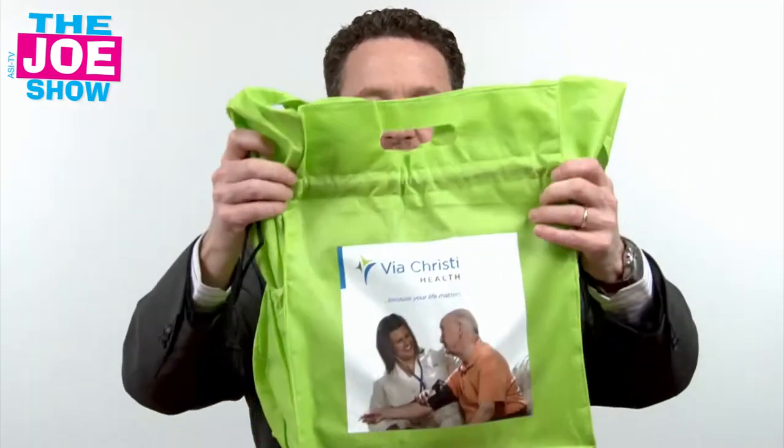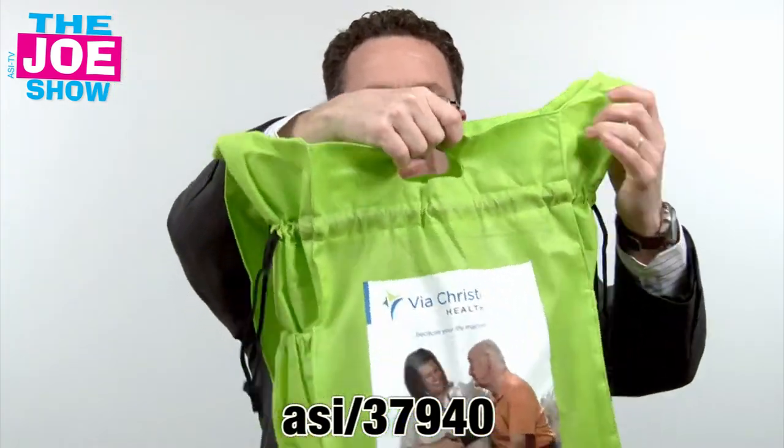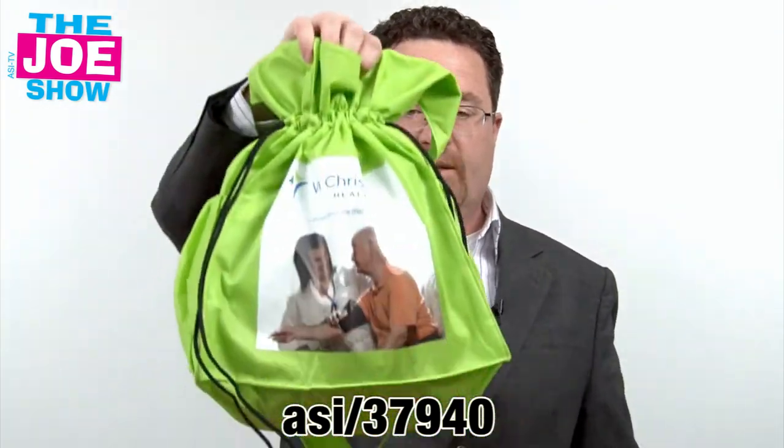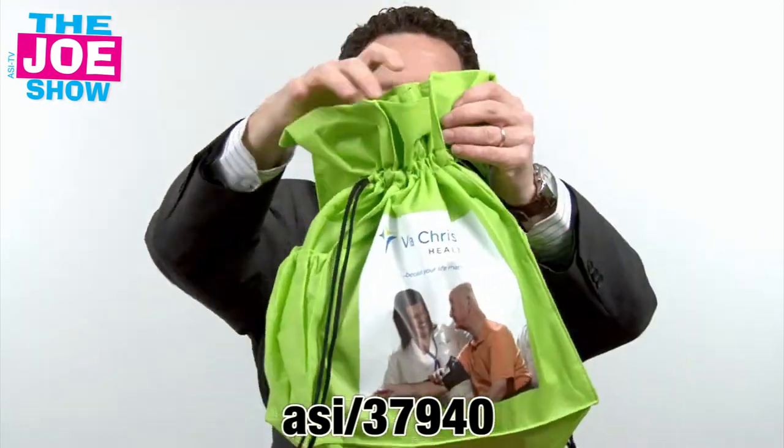The next product — this is a non-woven bag, and I like all the features on it. We have an adjustable strap here, we've got handles we can carry this way, and I also have the ability to cinch it closed. We have some pockets on either side, and a great area for a logo.